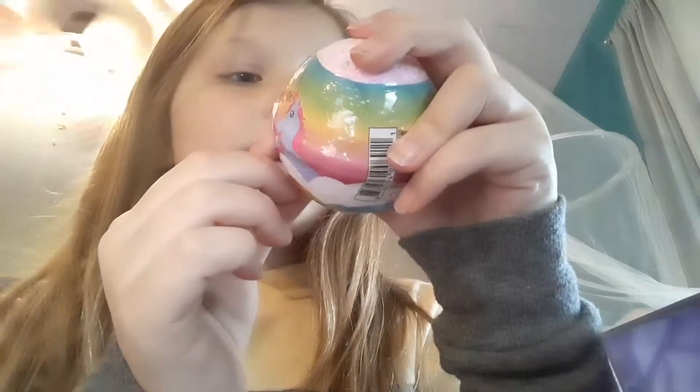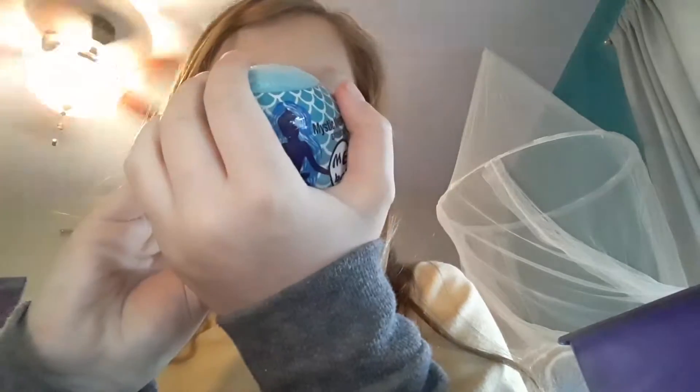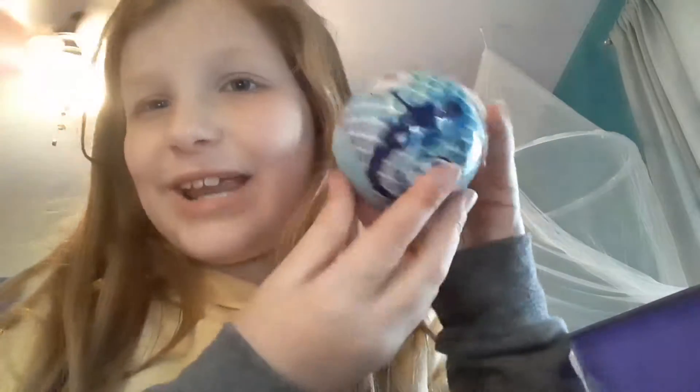I'm not sure what brand this one is from. All I know is it's a unicorn bath bomb — created in the USA, made with love. It smells really good. I also have another one that's mermaid-themed, and it's really cool.